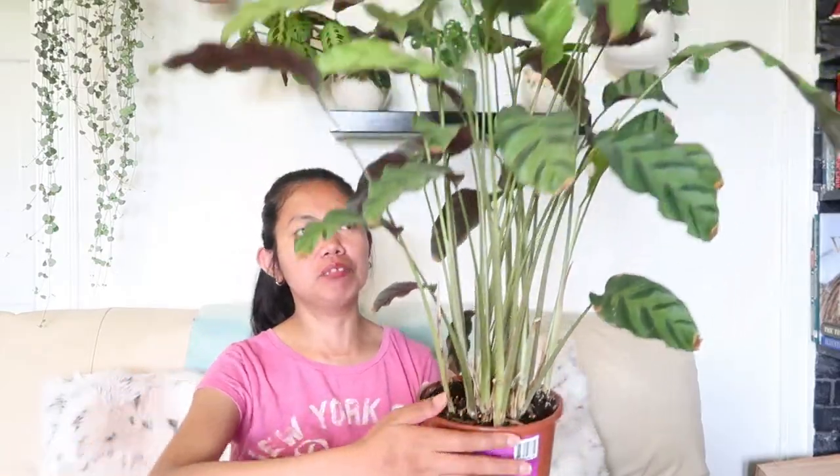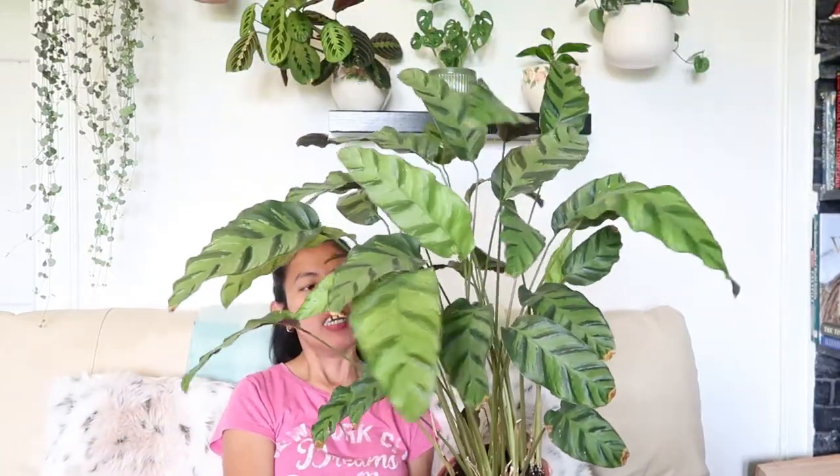I haven't repotted this plant since I bought it last year, and it was £10 — not expensive for such a big plant. I'm going to repot this one, so keep on watching to see me repotting this albertii. Let's see if it has a big root system!